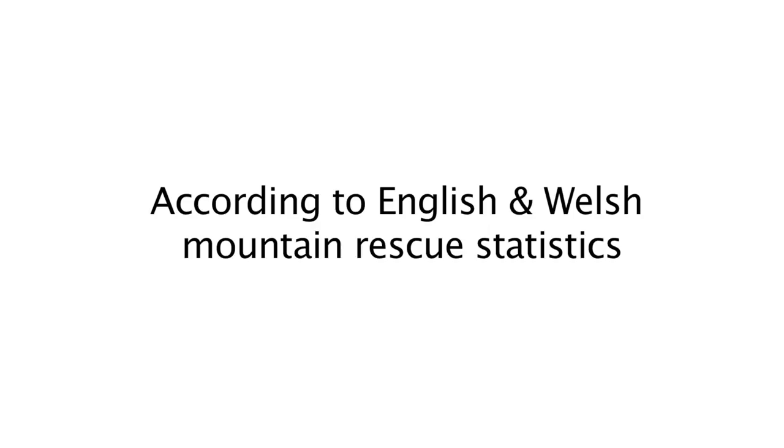I'd like to finish with one really important point: wearing a helmet isn't necessarily going to protect you from a massive impact in a really bad accident — but by choosing and wearing an appropriate helmet, you might just stack the odds in your favour.